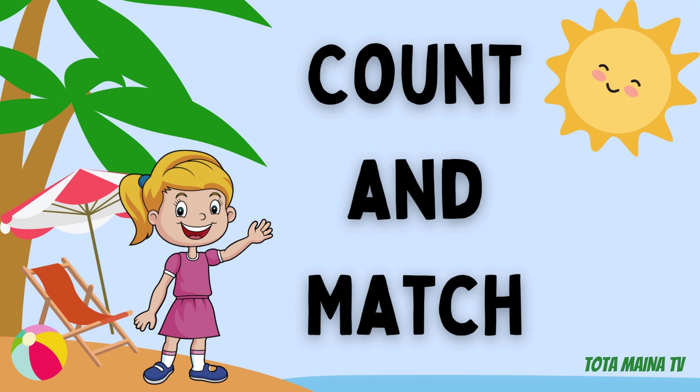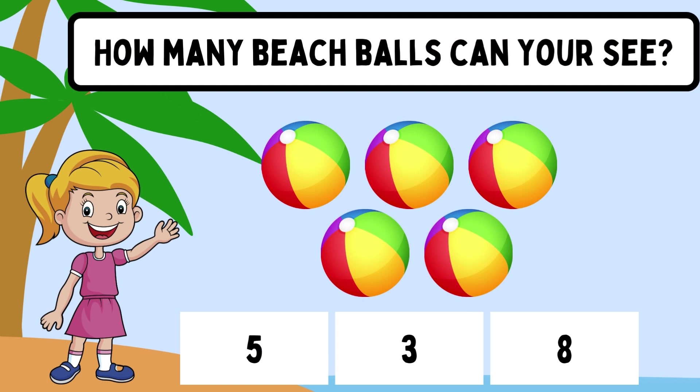Come on, tots! Count and match! How many beach balls can you see?